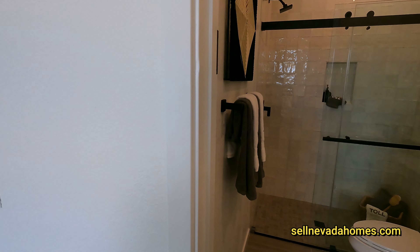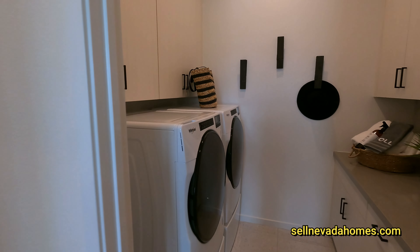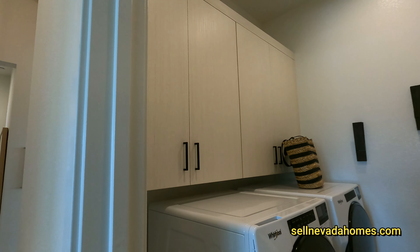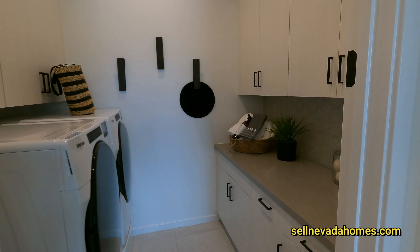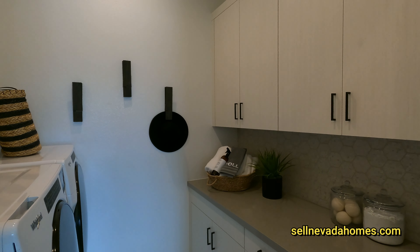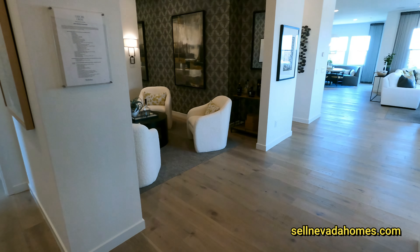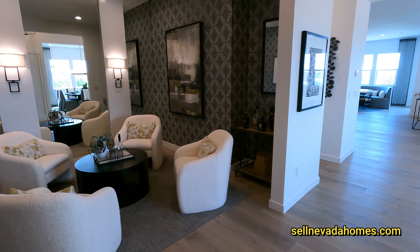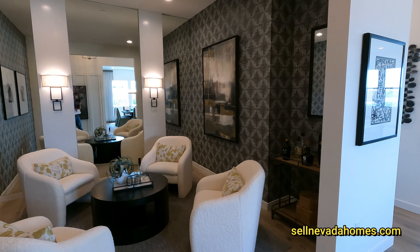Toll Brothers usually upgrades everything in their models, so whatever you see in the model you can almost guarantee it'll be about double the base price if you want it to look exactly like this. Since this house comes with three to four bedrooms, the den here will be one of the optional bedrooms you can convert into an actual room.